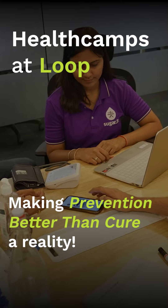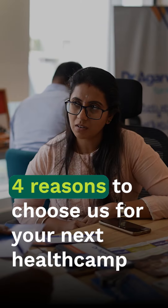Loop's core mission is to help you keep your team healthy, and one way we do this is by running health camps on-site in your office. Here are four ways we run health camps differently to give you the best possible experience.